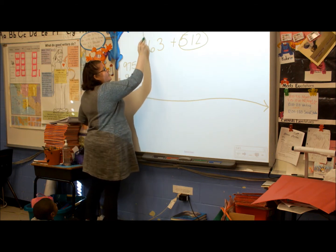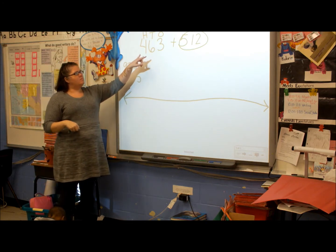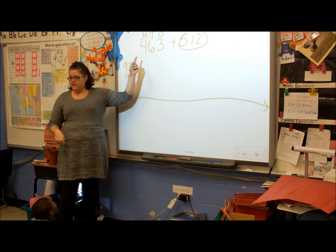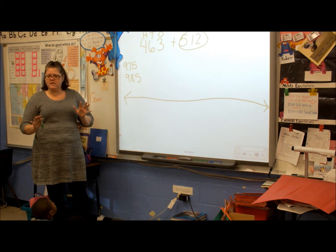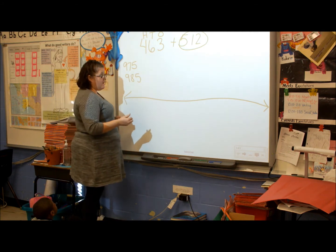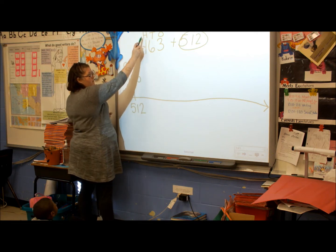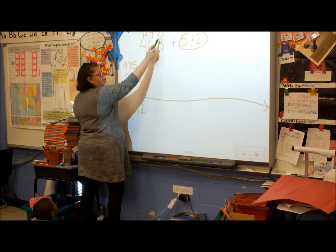Now I label my second number: hundreds, tens, and ones. Is it okay that I circled the second number and not the first number? It's okay — it doesn't matter in addition if the hundreds number that's bigger is second or first. In addition, it doesn't matter which. So 512 starts here. Now I labeled my numbers: hundreds for 4, tens for 6, and ones for?